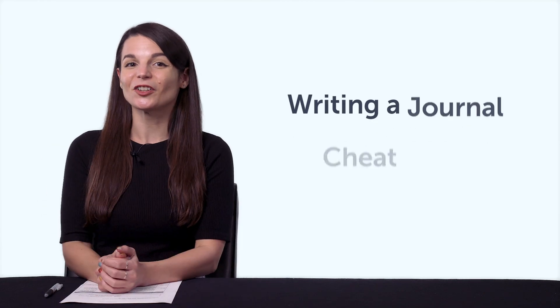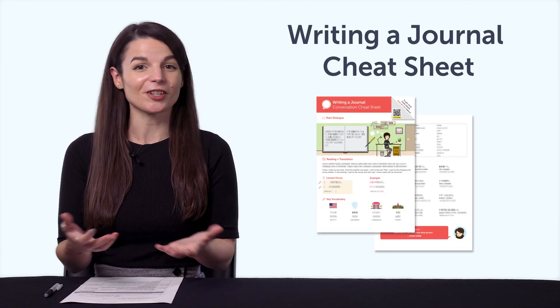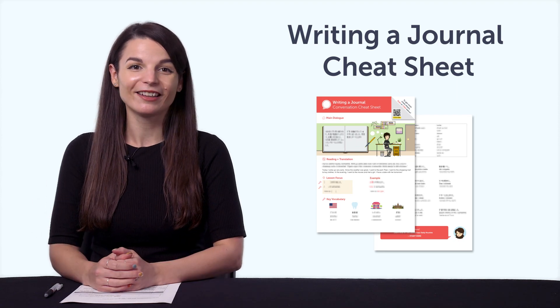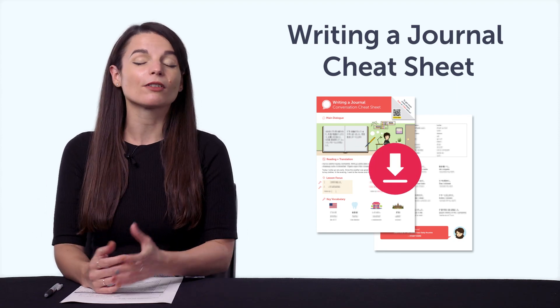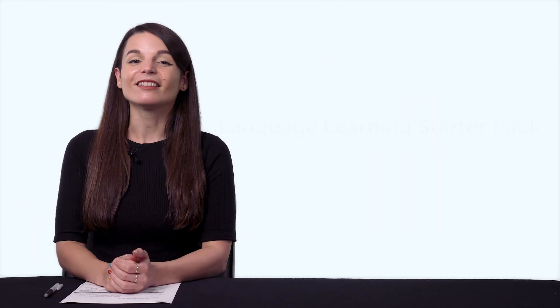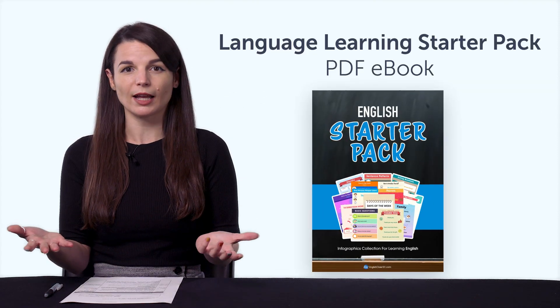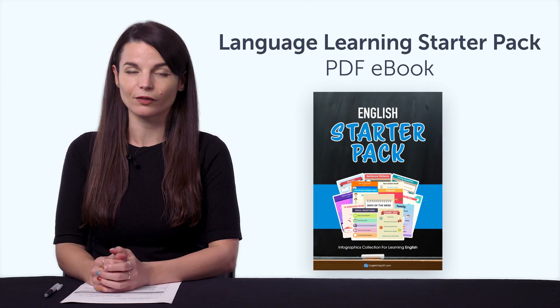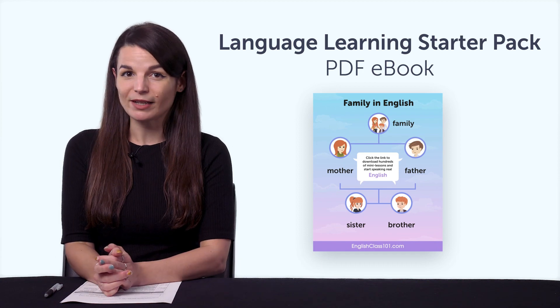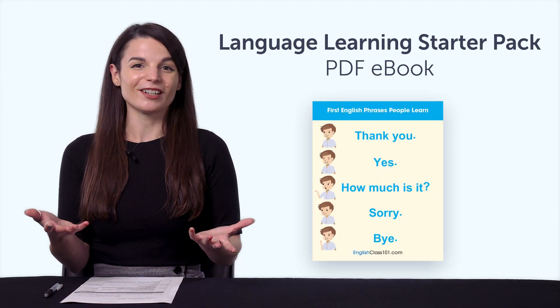First, the Writing a Journal Cheat Sheet. With this cheat sheet, you'll be able to keep a diary in your target language and talk about your day. Inside, you learn phrases for common daily activities, from morning to night. Second, the Language Learning Starter Pack PDF eBook. If you're new to the language, do you know what words to learn first? With this eBook, you get over 70 basic words and phrases that beginners need to know. Start with these words first. Download it right now!